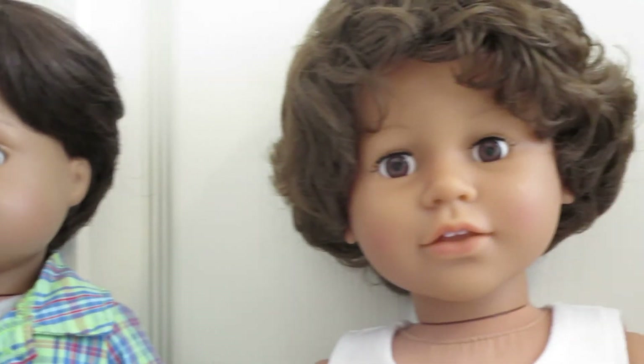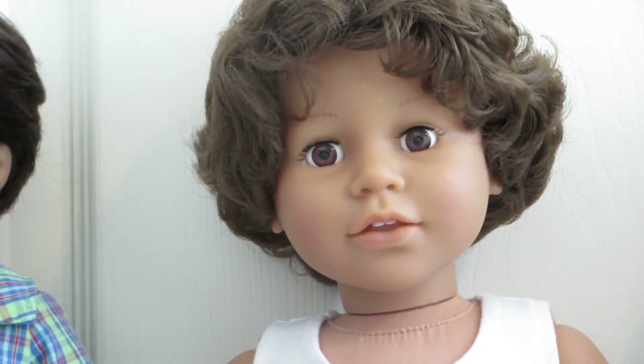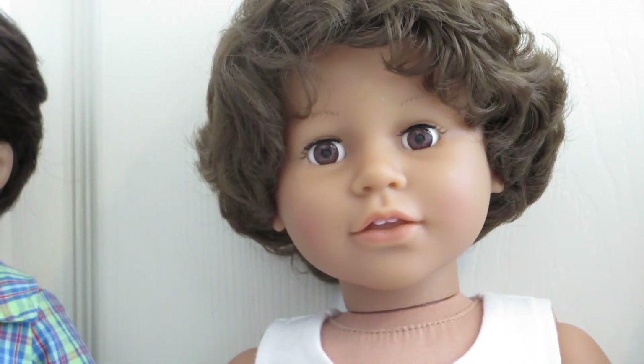Next is Andy. Andy was my daughter's seventh birthday gift. He is the My Siblings My Pal doll — 18 inches tall, medium skin, light brown hair, and brown eyes.